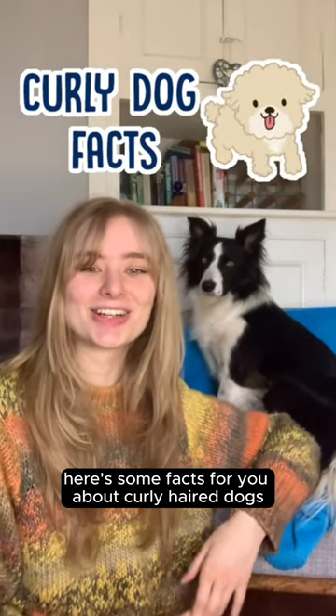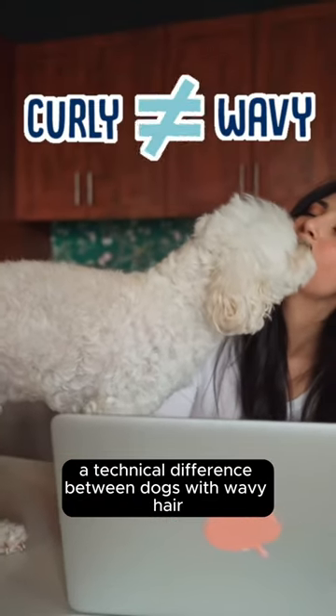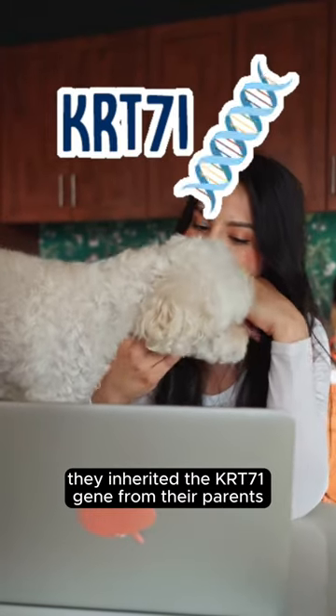Here's some facts for you about curly haired dogs. First off, your curly dog might not actually have curly hair. There is actually a technical difference between dogs with wavy hair and dogs with curly hair, and it all comes down to the way they inherited the KRT-71 gene from their parents.